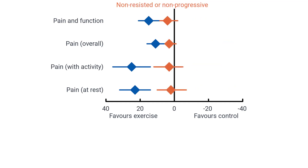Compared to no treatment or placebo, no effect was observed for non-resisted or non-progressive exercise for all pain and function outcomes. The mean between-group difference for composite pain and function was 4 points (CI: -2 to 9). The mean difference for overall pain was 3 points (CI: -1 to 8). Pain with activity mean difference was 3 points (CI: -5 to 12), and pain at rest mean difference was 2 points (CI: -7 to 10).